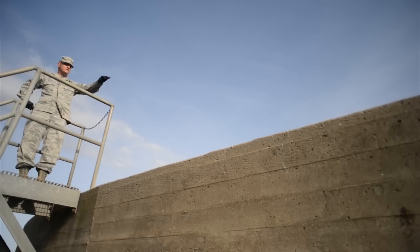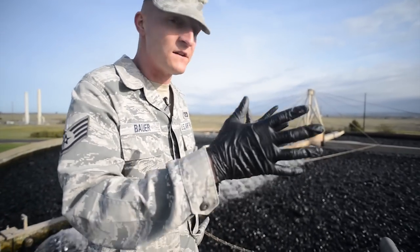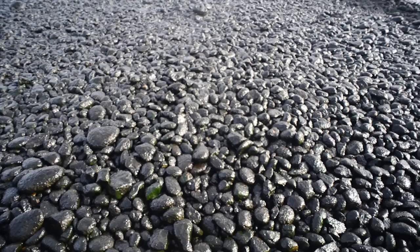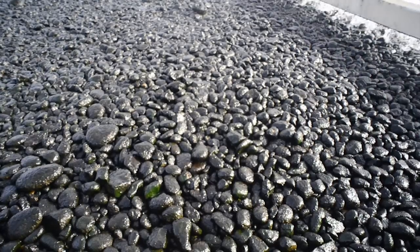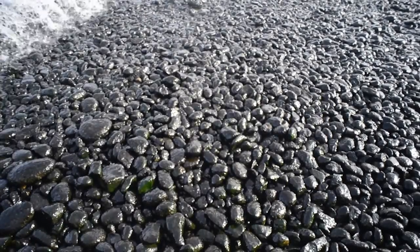Yeah, it's basically a big filter. There's different sections that have large rocks on the top, and then smaller pebbles, and then the sand. And then from there it gets taken from here into the big beds here.